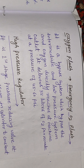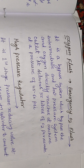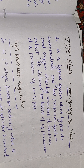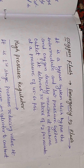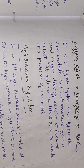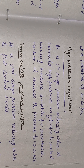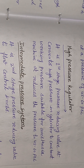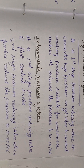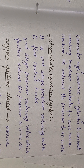Oxygen Flush (Emergency O2 Flush): it is a bypass system which bypasses the intermediate and low pressure system so oxygen directly reaches the machine outlet. It delivers 35 liters of O2 per minute at a pressure of 45 to 60 psi. The high pressure regulator is the first stage pressure reducing valve; it converts high cylinder pressure to a constant working pressure of 45 to 60 psi suitable for the anesthesia machine.